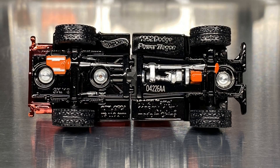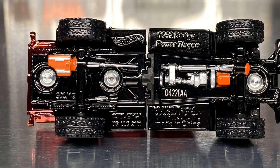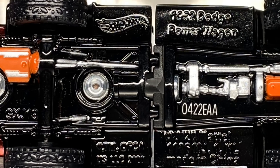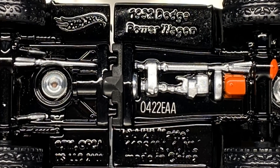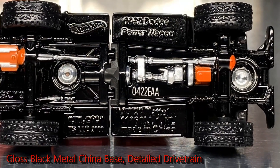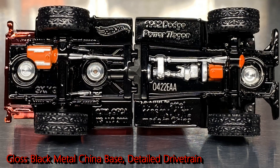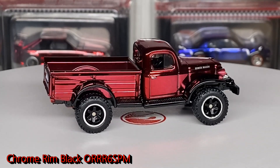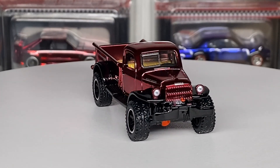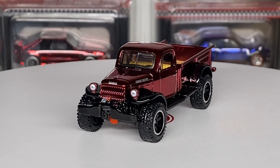The base is fantastic — finally, thank you Mattel, some detail on a base on an RLC car. We're getting closer to 100% Hot Wheels line detail. It's silver and orange with the gas tank in the back, the drivelines, transfer case, transmission, orange differential covers, and an orange oil pan for the engine — very cool. Otherwise it is a gloss black painted metal China base. The wheels are chrome rim, black off-road Real Rider six-spoke mags. What a great looking truck — such a cool design.